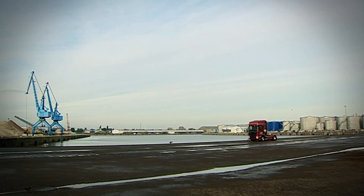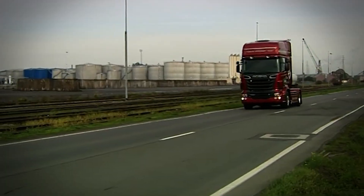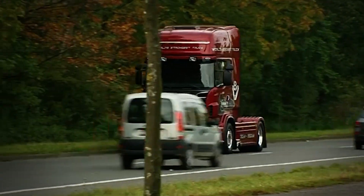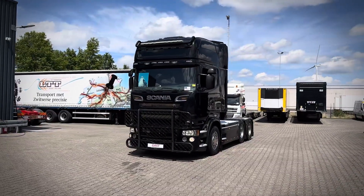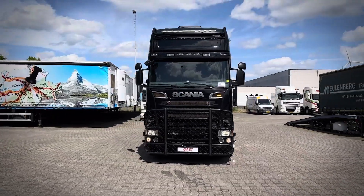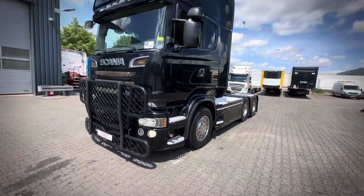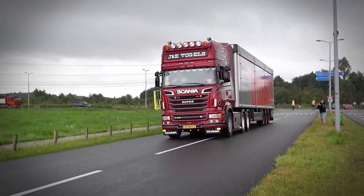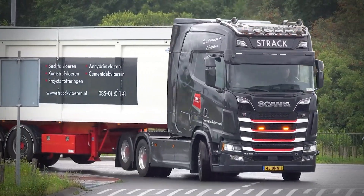The real headline grabber was the introduction of the world's most powerful truck engine at that time — a 730 horsepower beast with 3,500 newton meters of torque. The R730 became an instant legend; it was a statement. It proved that Scania wasn't just committed to keeping the V8 alive — they were determined to push it to new heights. Environmental concerns were also becoming increasingly important, and Scania responded by developing engines capable of running on biodiesel, also known as HVO. Since 2015, every Scania V8 has been capable of running on this renewable fuel.